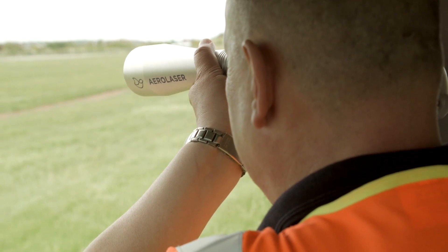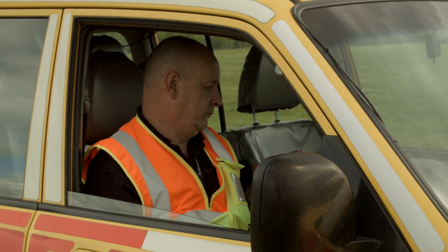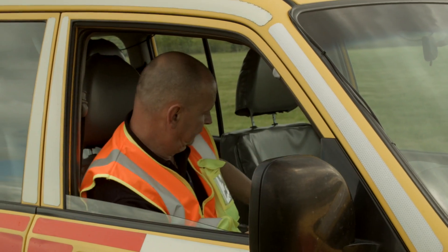We've managed to get just under two kilometres out of the laser in terms of range. For us at this airfield we've got about two kilometres, so for us it's a perfect piece of equipment.